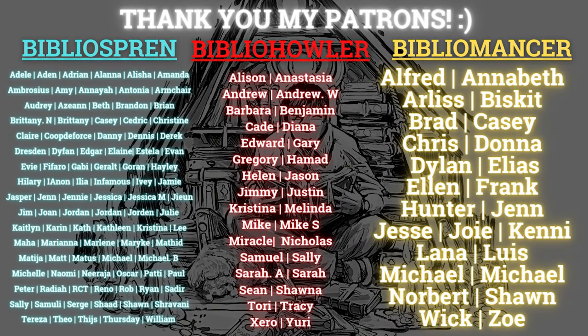I want to give a special shout out to all my patrons first. Thank you so much to my Biblio spren, Biblio howlers, and my Biblio mansers. It means a lot to me that you give me your extra support for my passion and hobby. Hi everyone, Patek here.